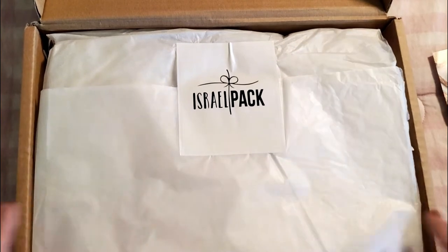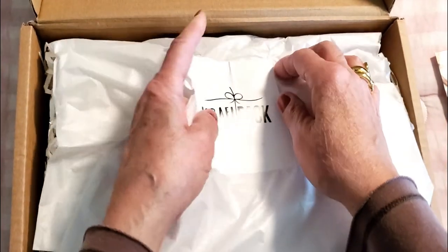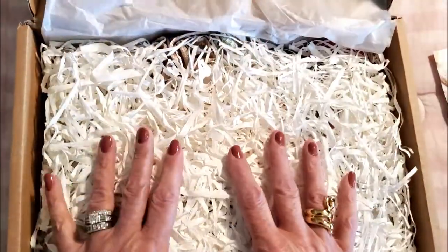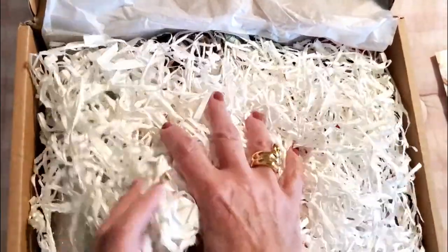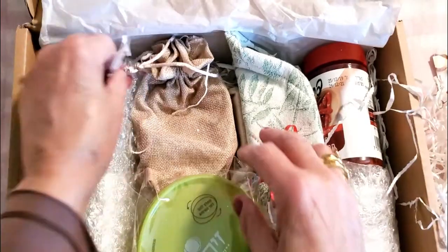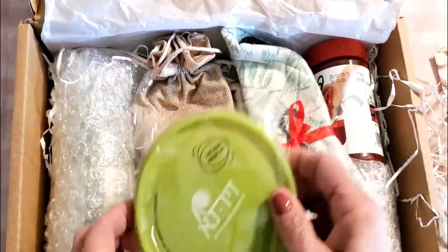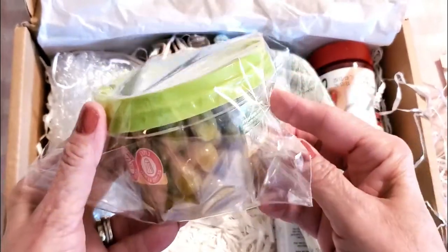Let's open up the Israel Pack and see what we have inside. I love the packaging — everything is nice and secure, and it looks like the materials are recyclable, which I'm really happy about.